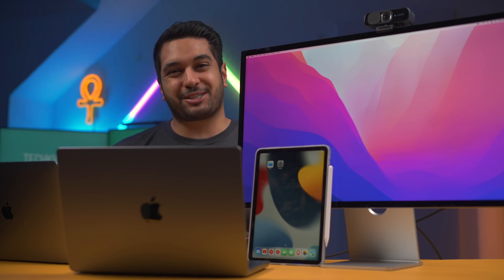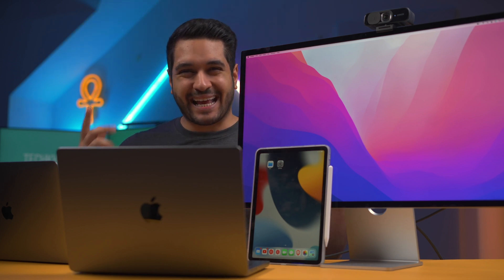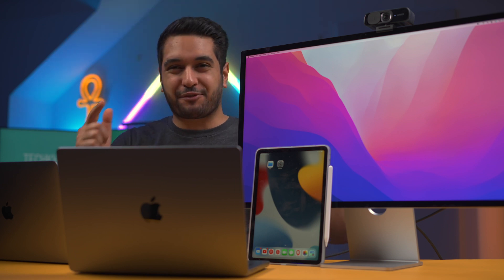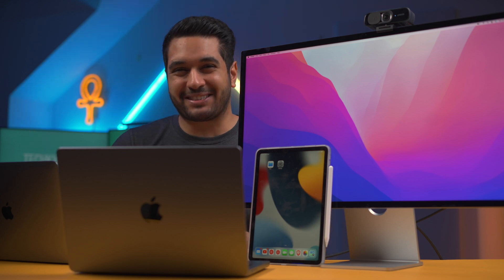I have got the Apple Studio Display and it is a really nice display. It's also got a webcam built in, but is it any good? I have a whole bunch of different front-facing cameras that I'm going to be pitting this monitor against, so let's just jump into today's video.